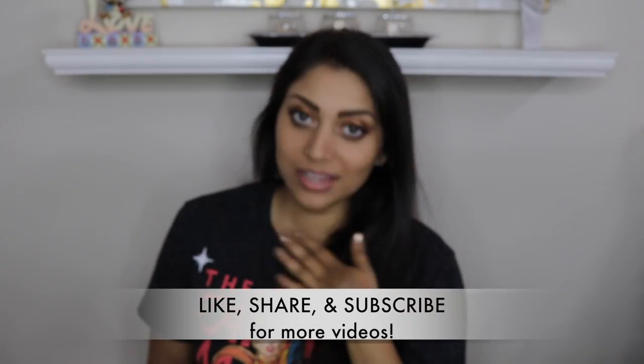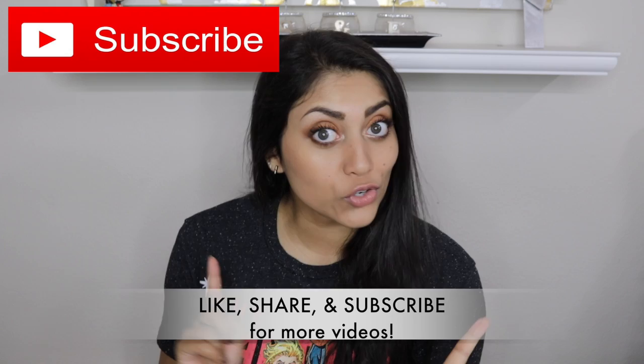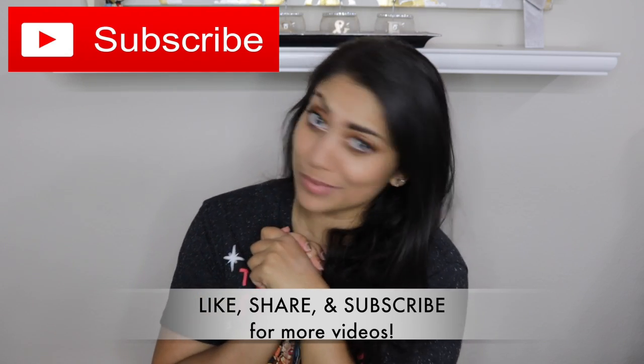But before we begin, let me remind you that subscribing is a hundred percent free. So please click that subscribe button.